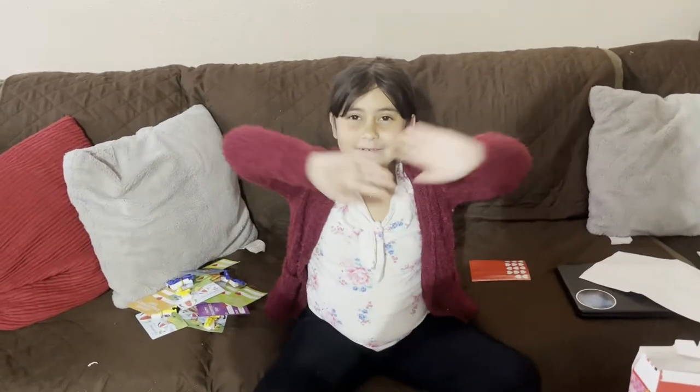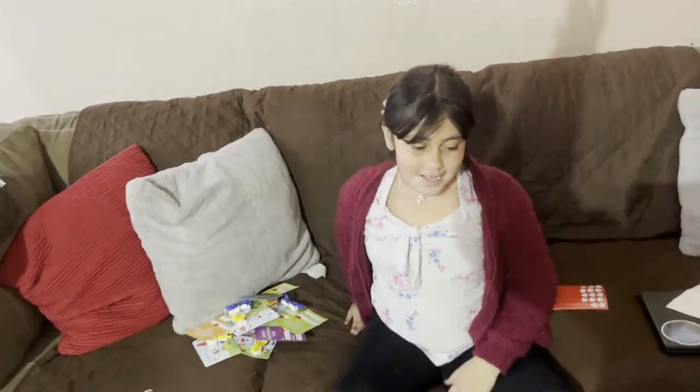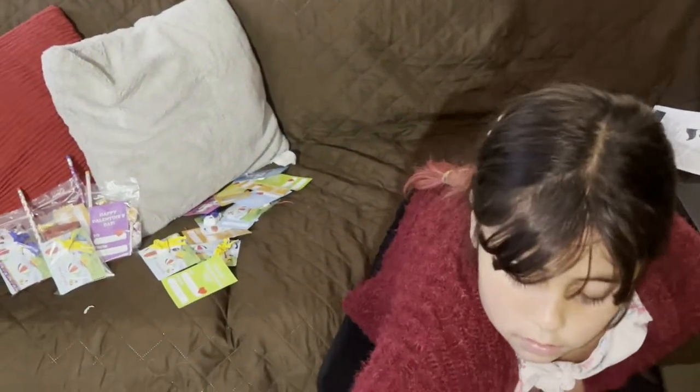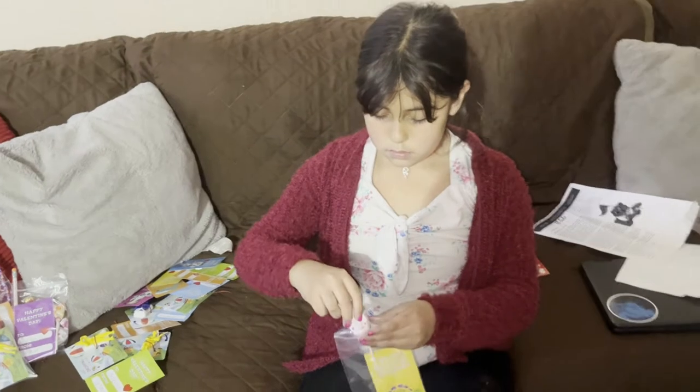Jasmine also got some pencils. Okay, let's get started. We're done writing the names on the cards, and we're getting started with the goodie bags now. Moving on — fast forward a few goodie bags.